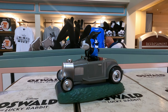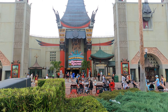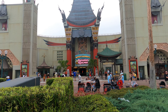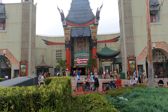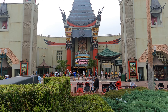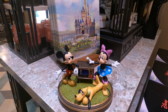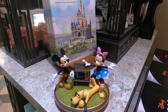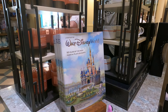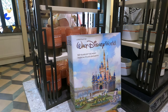Cool — this is the box. There it is — Mickey and Minnie's Runaway Railroad. This is pretty cool: Mickey and Minnie standing by a TV set and Pluto's lounging around. Behind it you have the Walt Disney World 50 Years — The Most Magical Place on Earth.